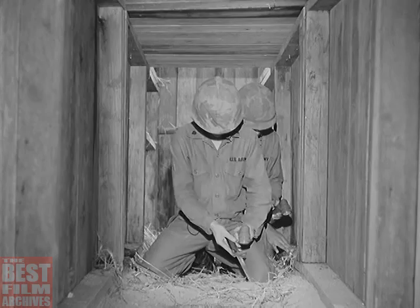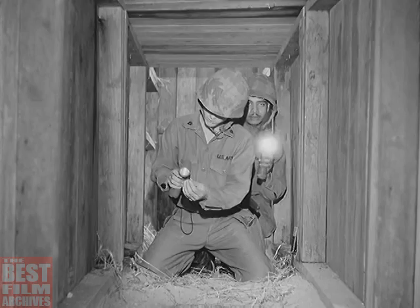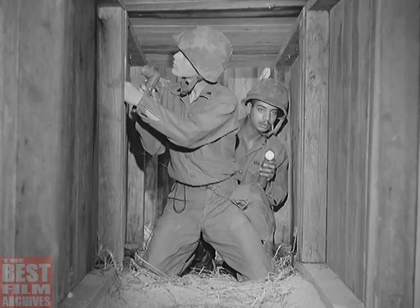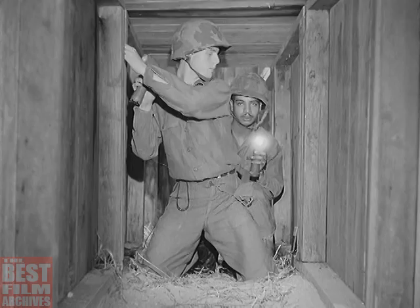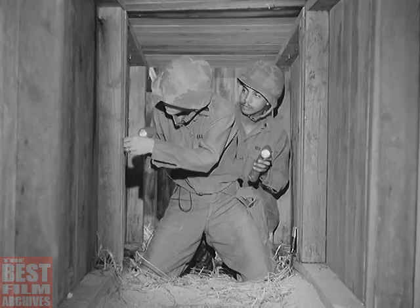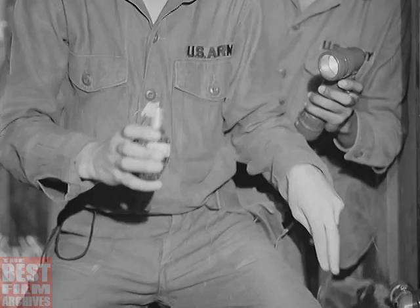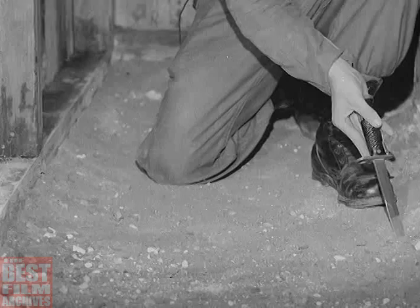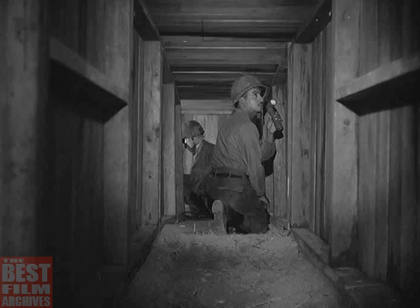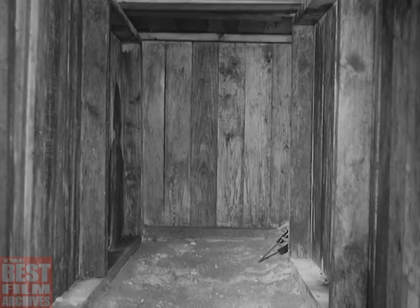During tunnel reconnaissance, always assume that the enemy is somewhere in the tunnel — he probably is. And always assume that the tunnel is booby-trapped, particularly in the more elaborate complexes where the enemy has had ample time to install such traps. Carefully examine all surfaces of the tunnel — floor, walls, and ceiling — for booby traps or mines, as well as for false walls or hidden passageways. Never undertake a tunnel reconnaissance with less than two men on the recon team, and stay together within the tunnel complex at all times.